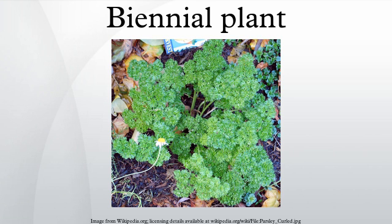Conversely, an annual grown under extremely favorable conditions may have highly successful seed propagation, giving it the appearance of being biennial or perennial. Some short-lived perennials may appear to be biennial rather than perennial. True biennials flower only once, while many perennials will flower every year once mature.